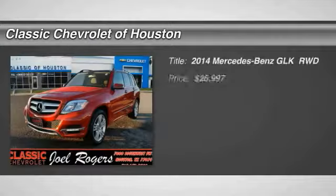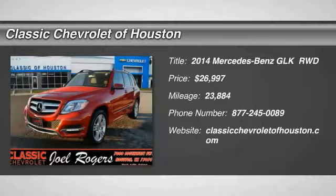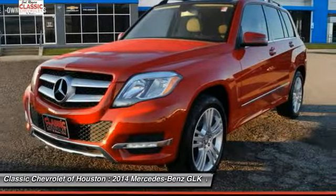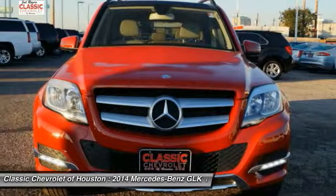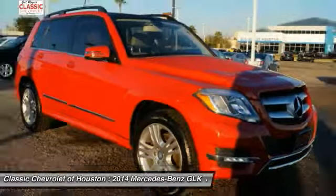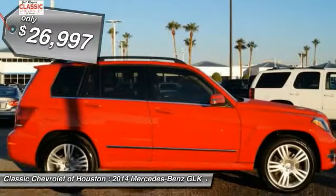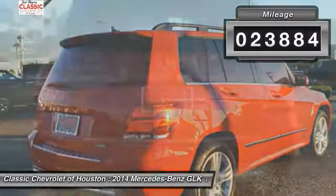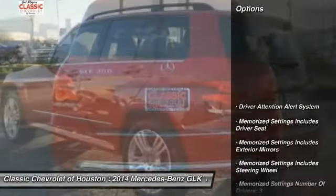The 2014 GLK class. Based on the C-Class, the GLK joins the small upscale SUV class. Its smooth 268 horsepower 3.5 liter V6 delivers quick acceleration and is priced below $30,000. This vehicle has less than 25,000 miles. Here are some of this vehicle's great options.